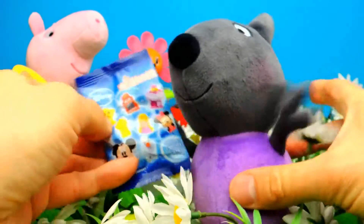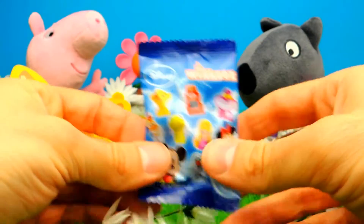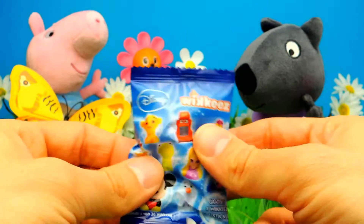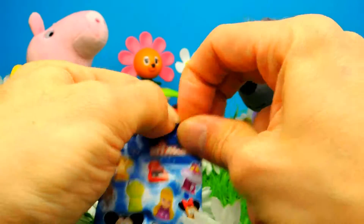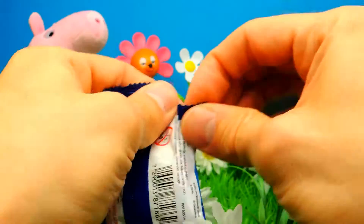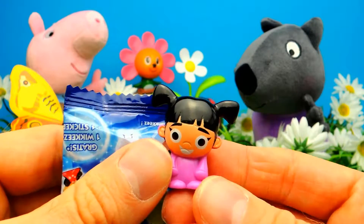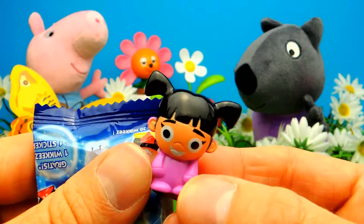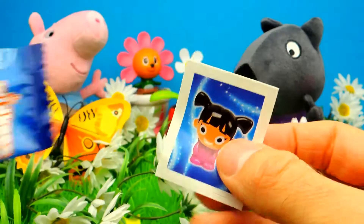And this is our final blind bag for today, another Disney Wikkeez blind bag. I really hope it's Olaf the Snowman, or maybe even a Disney Princess. And — who is this? This is Boo! This one is also from Monsters Inc, another character from Monster University. I love this one too. So guys, what is your favorite toy in this video? Let me know in the comments — I'm really curious about it.